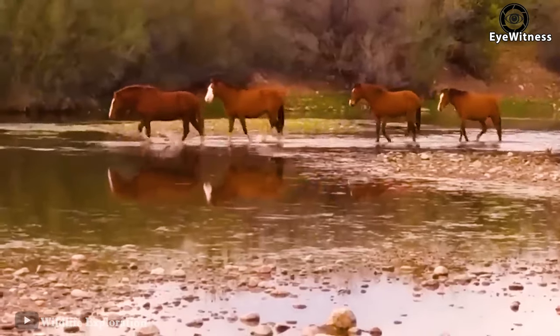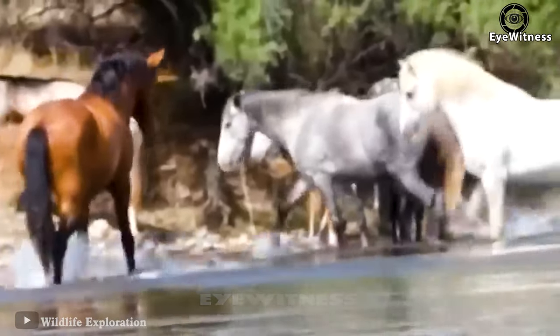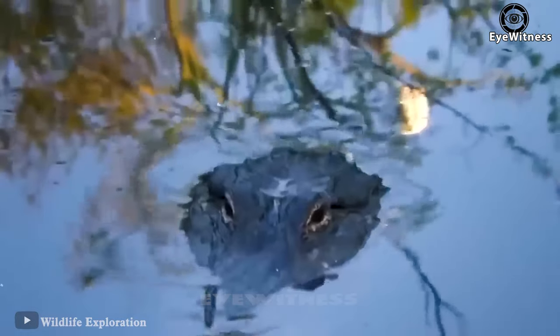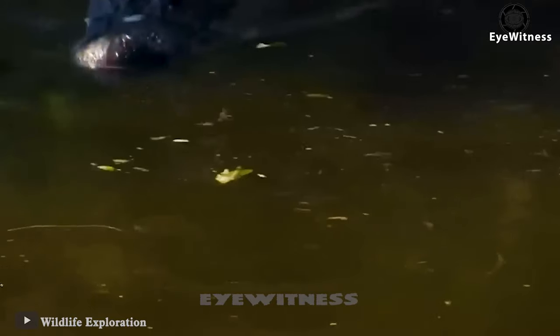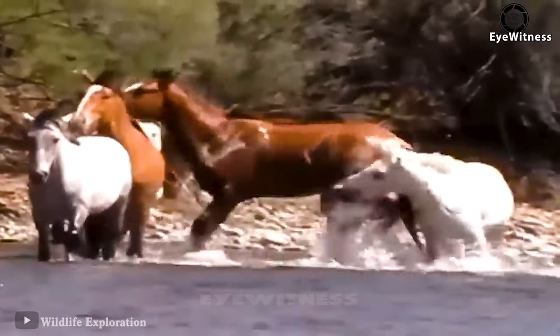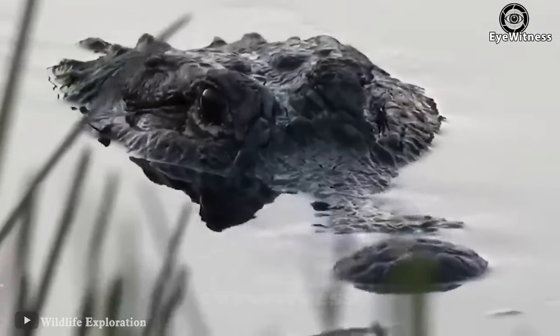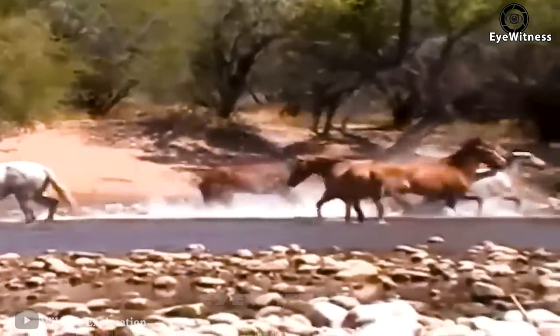A group of horses in the swamp of a crocodile — the crocodile starts to see the group from a distance and slowly approaches. The horses were still drinking water and didn't notice. Suddenly a scuffle broke out between the horses, with one kicking at the other. Meanwhile the crocodile continued following its target. When the time came, the crocodile dove under the water and bit the horse. The group of horses panicked and ran away.